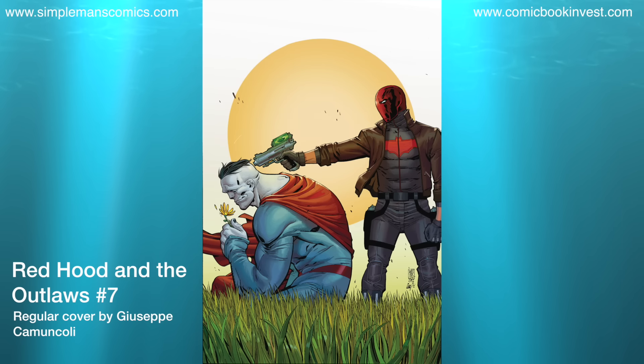Here we have Red Hood and the Outlaws number 7. I'm not sure if you guys have been picking this comic up lately, but since the DC Rebirth launch I've actually enjoyed reading these. It's not the best of Rebirth, but it's still a good read nonetheless, so I continue to add it to my pre-orders. I really like the cover on the regular issue for this one, but there is also a one-for-one Mateo Scalera variant.